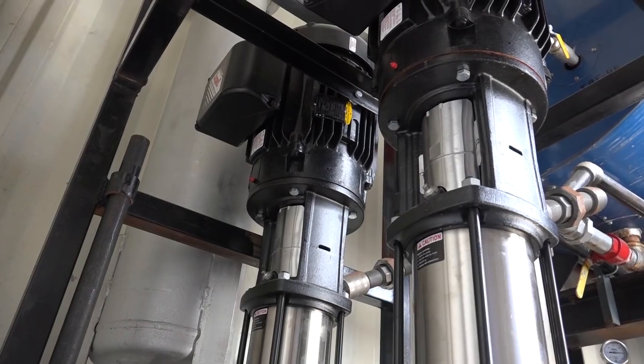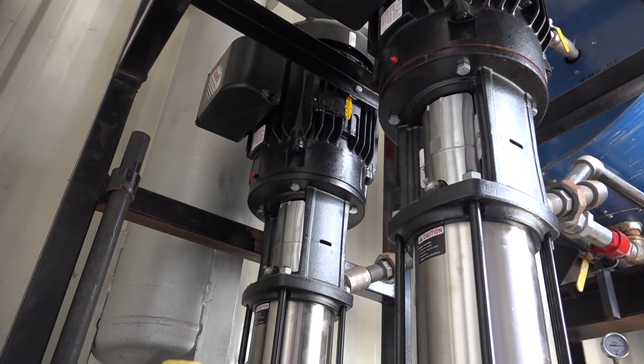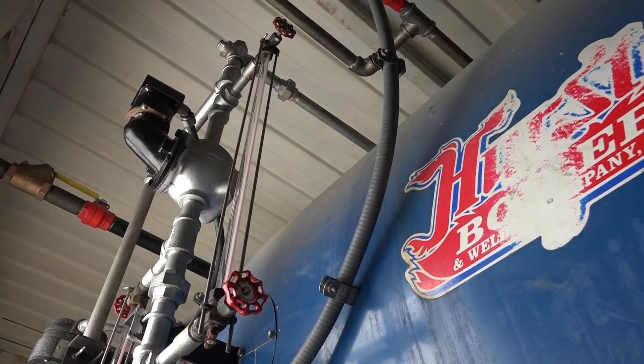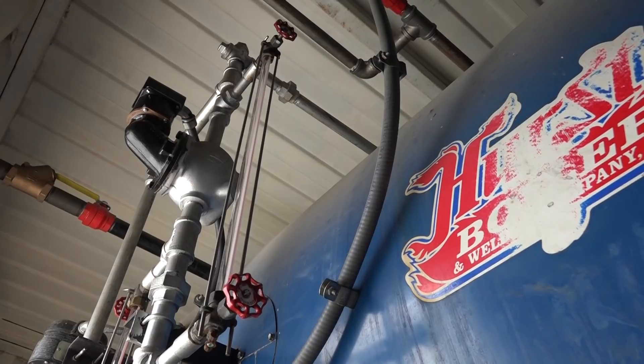The boiler, being a pressure vessel, relies on a steady water level in order to maintain proper and safe operations. With the high temperature and pressure conditions within a boiler, selecting a pump based off a flow rate alone is not sufficient. A boiler feed pump has to be sized accordingly so that it can maintain the needed flow rate while overcoming the pressure being generated inside the vessel of the boiler.